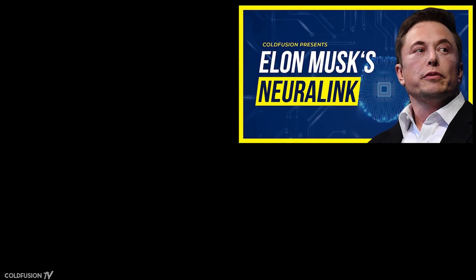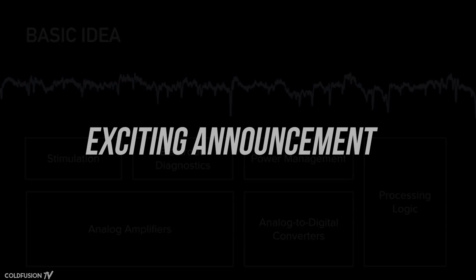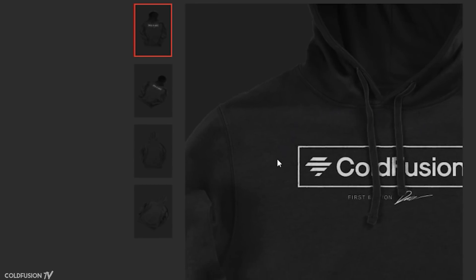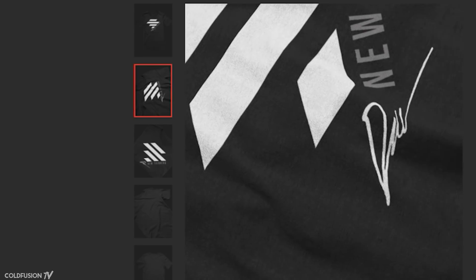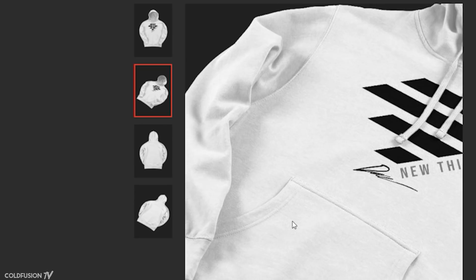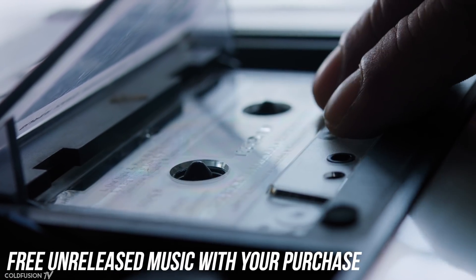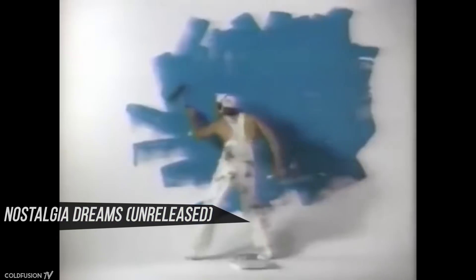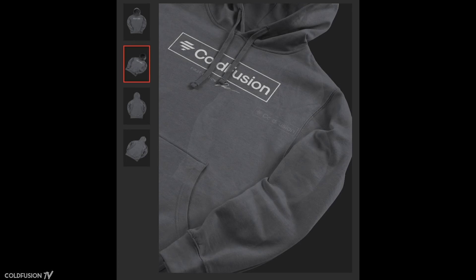Check out the previous episode I did on Neuralink so you can get a full understanding and detailed overview of the technology, how it works, and its plans for future uses. Also, a lot of you have been asking for years, so I'm finally doing it — I'm finally releasing ColdFusion merch. This is going to be a special first edition limited run. Each shirt and hoodie will have my signature on it. I'll be sending out custom voice messages to as many of you as I can, just as a thank you. You'll also receive two unreleased tracks from my upcoming EP, Nostalgia Dreams. This first edition will last for seven days, so if you do want to support the channel, check out the links below.